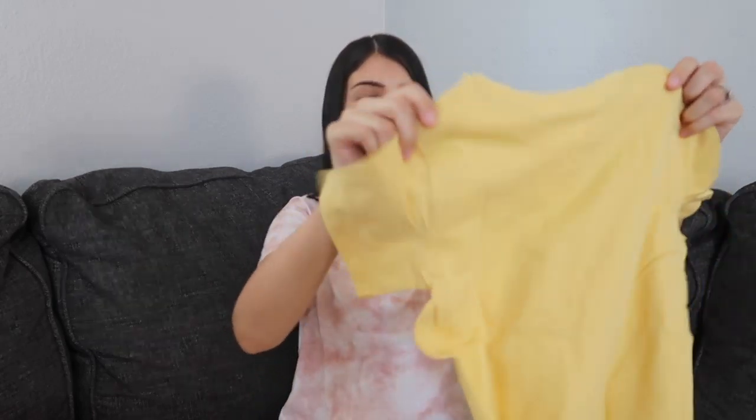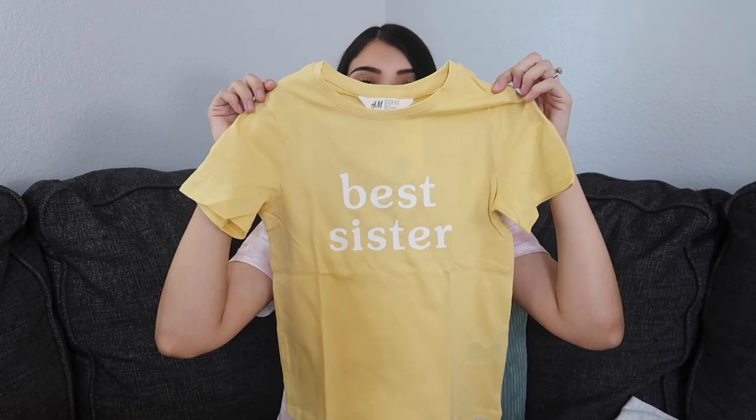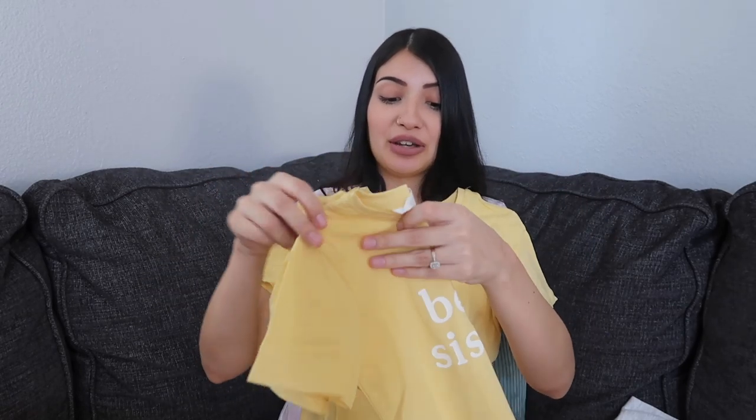The next things I got the girls are matching shirts — I thought these were so cute. It says 'best sister' and it's a really pretty yellow color. This one's for Layla and this one is for Aurora. If this came in a baby onesie I would totally buy it — if you guys are new here, I am pregnant. I'm almost 20 weeks pregnant with my fourth daughter.